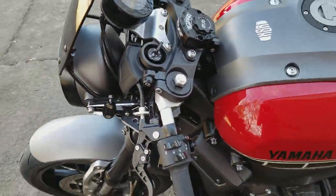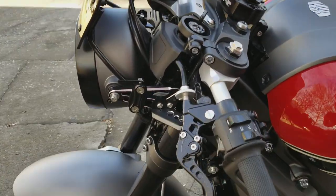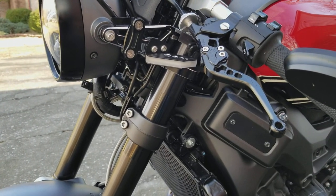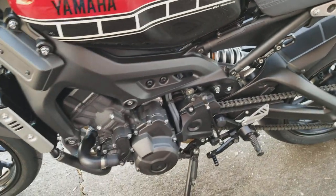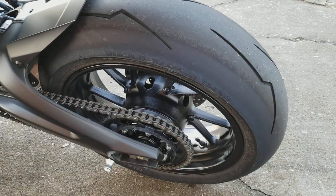R6 clip-ons with a custom headlight bracket. You can see the New Rage Cycles front LEDs. Pirelli Supercorsa SP tires — ready for the track or your commute.